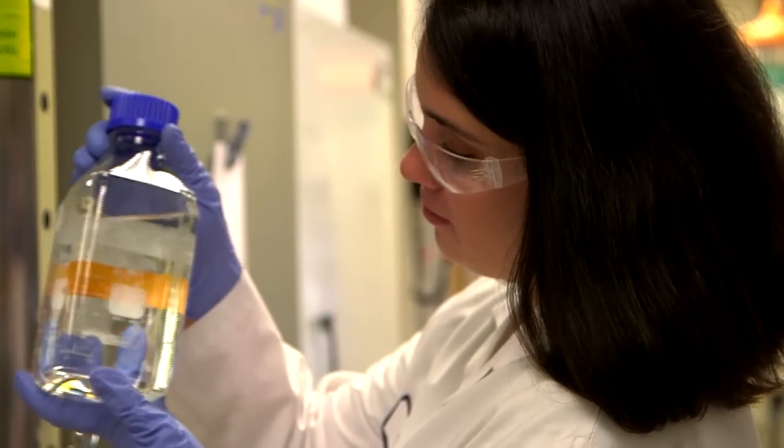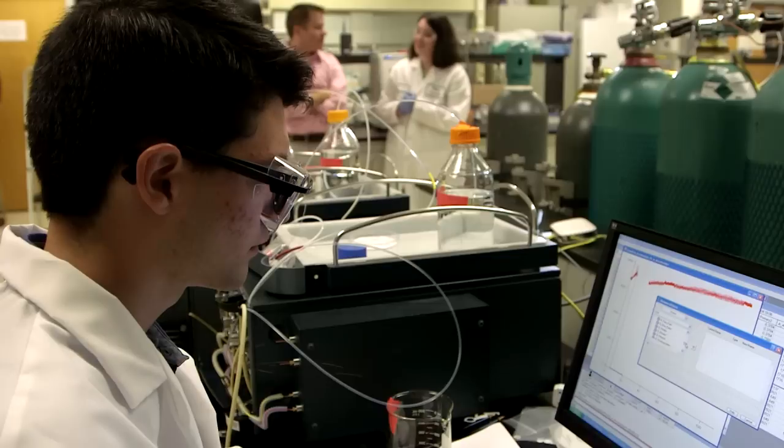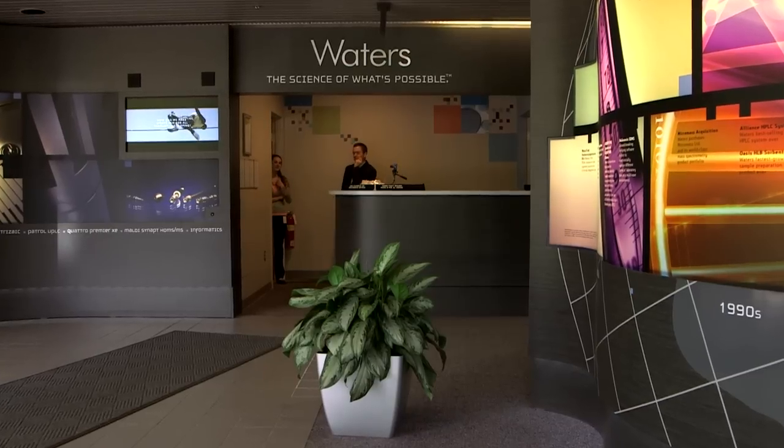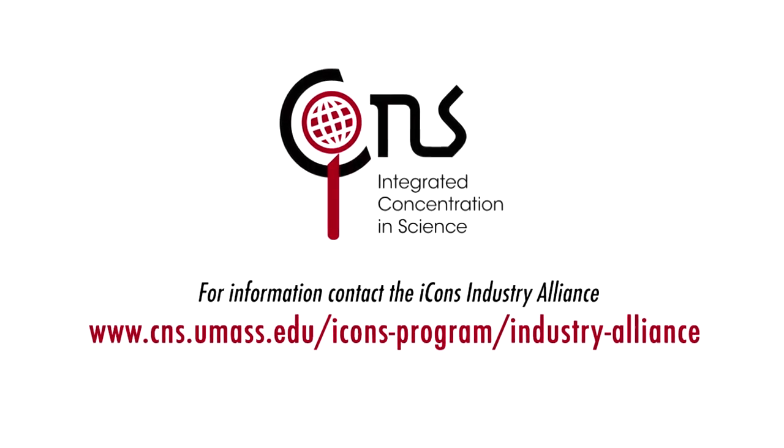It's been a blast working here. I learned a lot, got to meet a lot of great people and gotten a lot of great career advice as well. My experience here at Waters this summer has been life-changing. What we've learned from this experience is that our ICONS students are indeed receiving outstanding training. We look forward to our continuing partnership with Waters and with other companies.